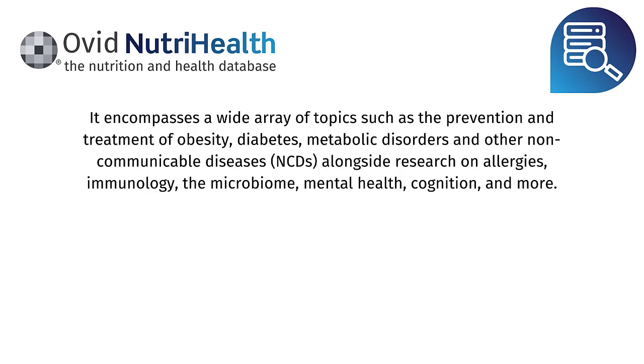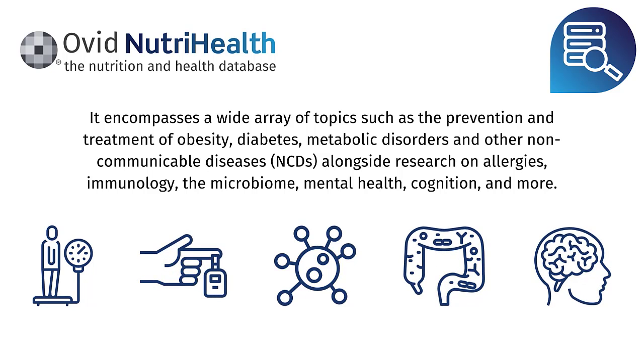It encompasses a wide range of topics such as the prevention and treatment of obesity, diabetes, metabolic disorders and other non-communicable diseases, alongside research on allergies, immunology, the microbiome, mental health, cognition and more.